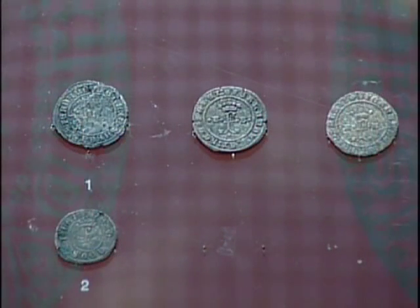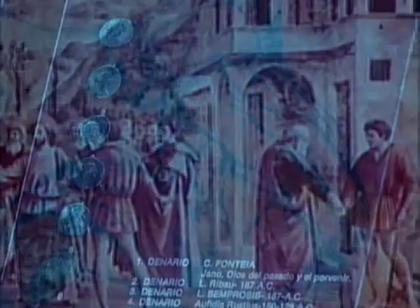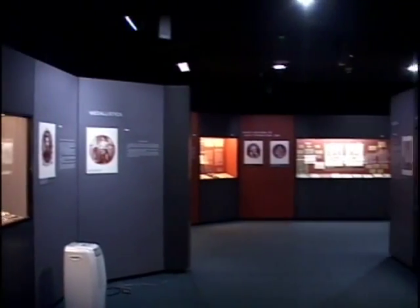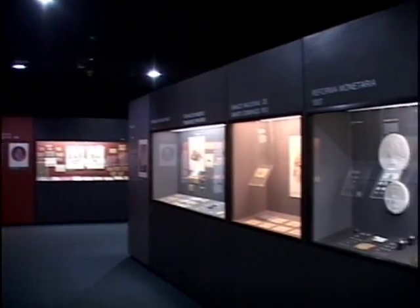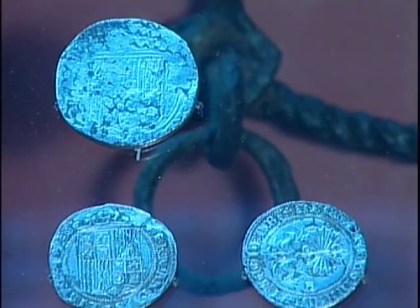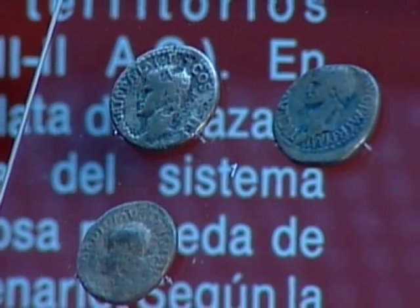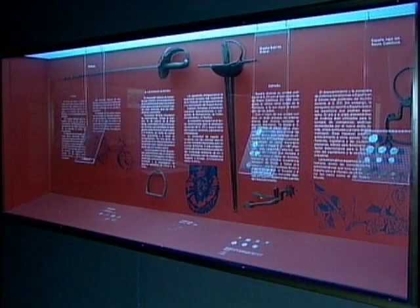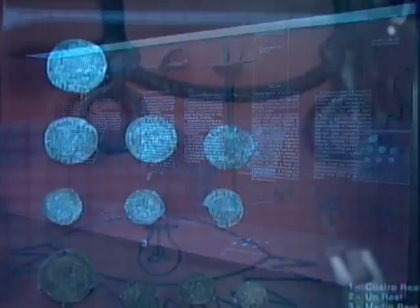La moneda como tal surge hacia el siglo VII a.C., cuando se empieza a dividir en rodajas los trozos de metal y se les ponen sellos oficiales para garantizar su valor. En el museo, el visitante podrá apreciar monedas antiguas originales de Oriente, de Grecia, de Roma y Bizancio, tanto medievales como renacentistas. La moneda llega a nuestra isla con el descubrimiento de América por parte de los españoles en el siglo XV.